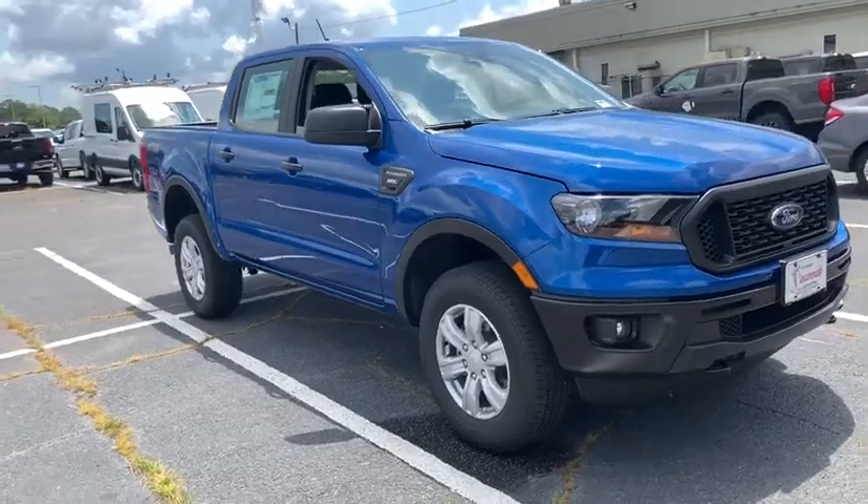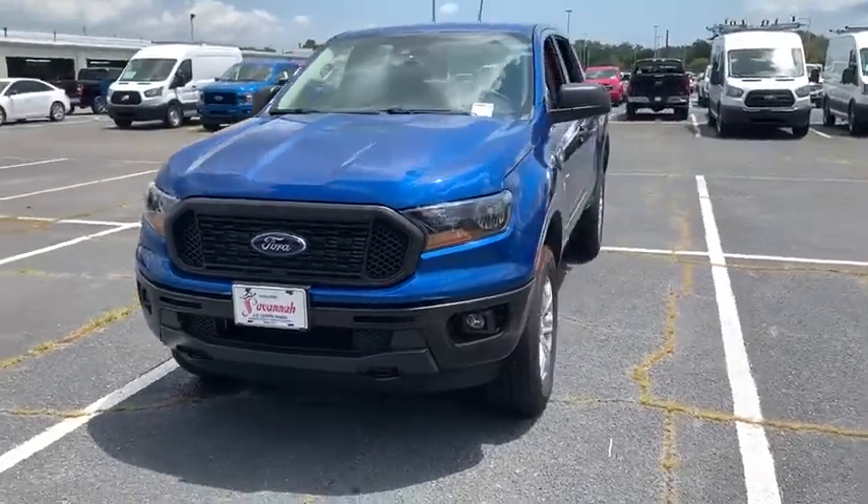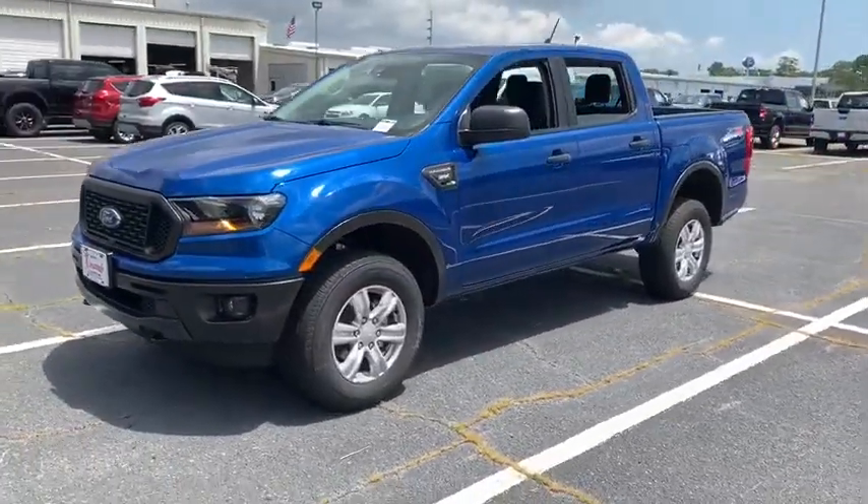Take a ride in the 2019 Ford Ranger. Tough inside and out, Ranger proves its mettle. This vehicle has less than 100 miles.